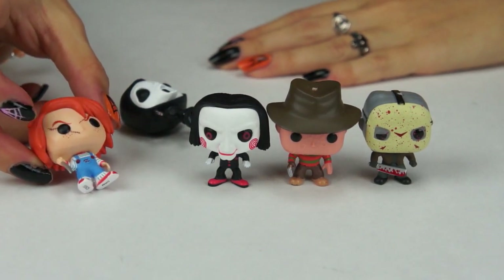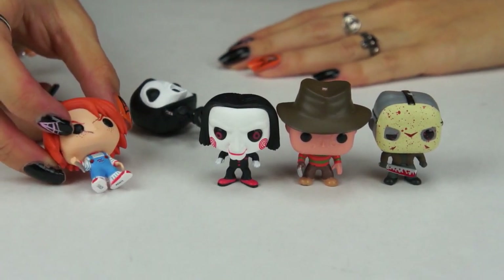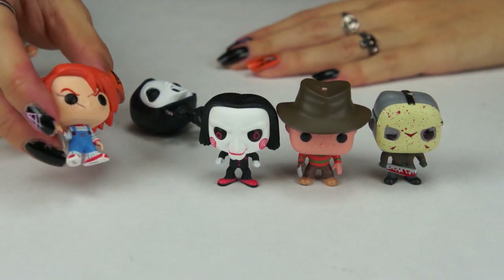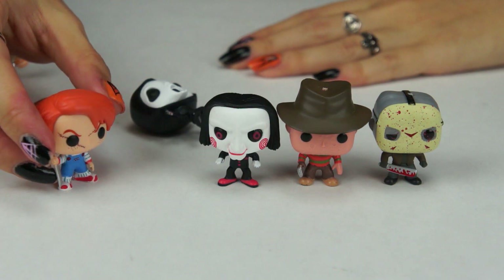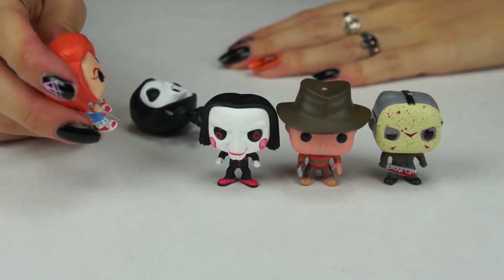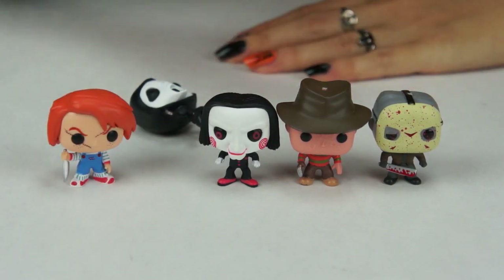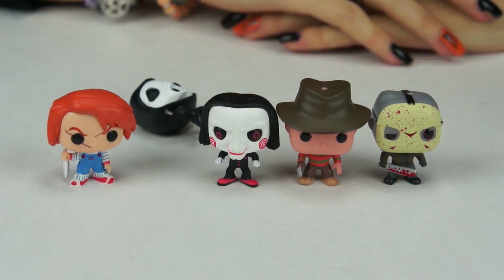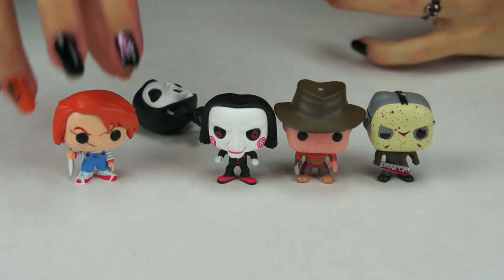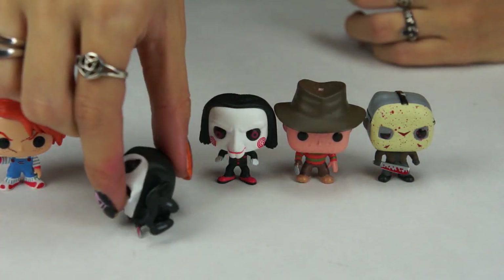This one is Chucky and he's so cute — sorry, I dropped Ghostface! I like how he has little scars on his face, so he isn't from the first movie because in the first Child's Play he didn't have those scars yet. I think he got his scars in the second film, if I'm not mistaken. I'm going to call my Google — which is Desmond — to ask: what Chucky movie did Chucky get his scars on his face?